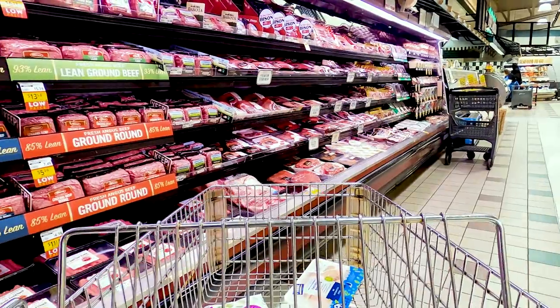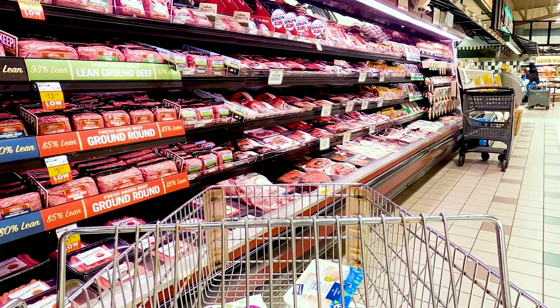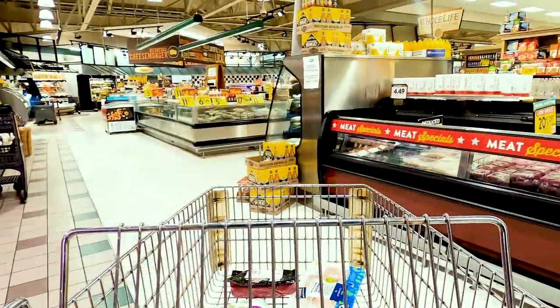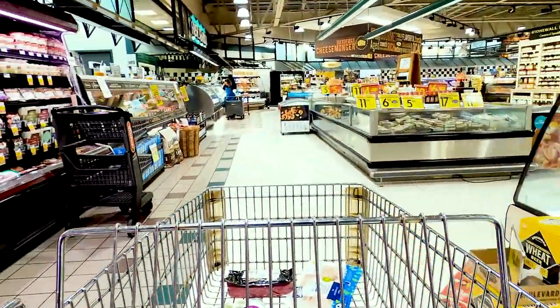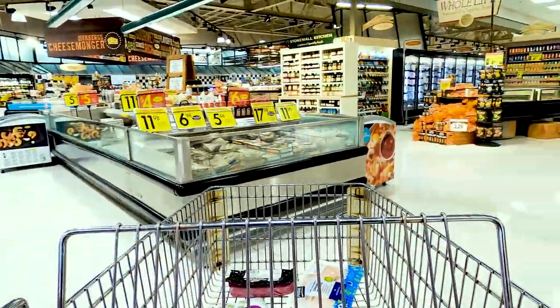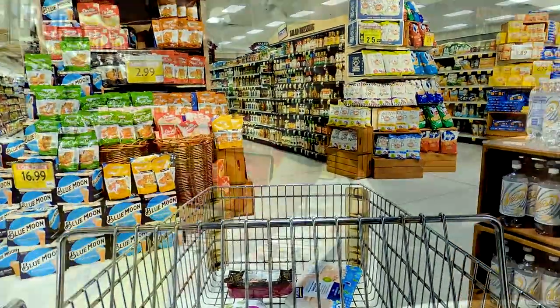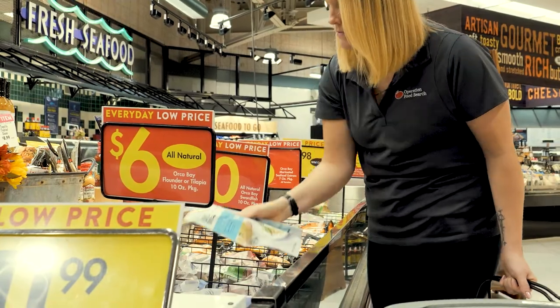Lean ground beef usually costs more per pound. If your grocery store does not sell lean ground beef or if it's not in your food budget, select the ground beef you can afford and drain the fat after cooking.